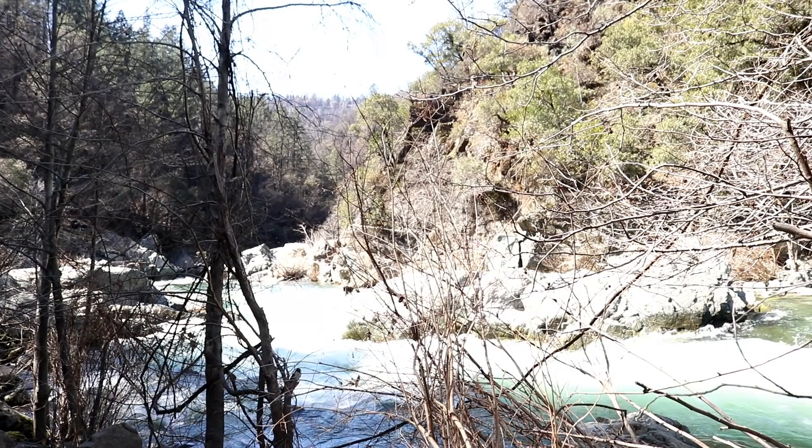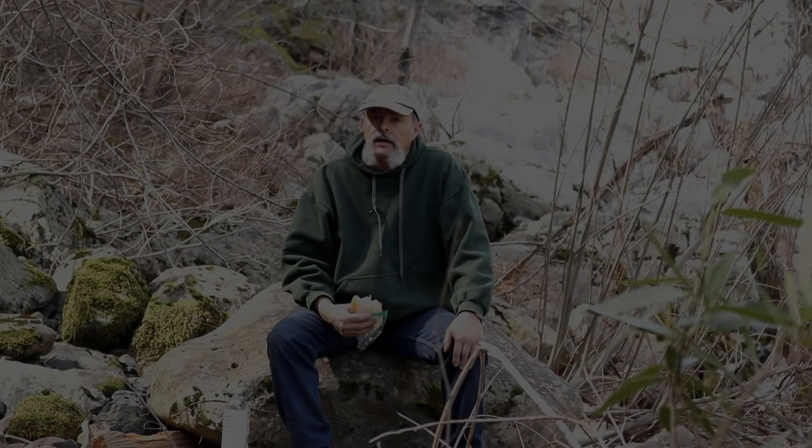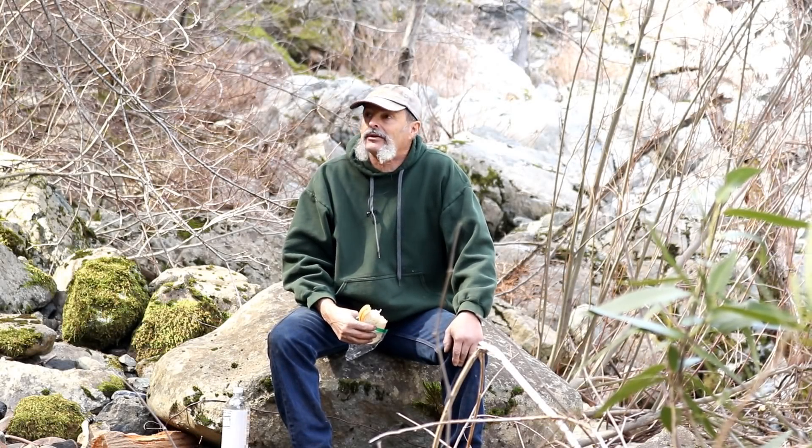We've made it to the river. I'll give you a shot of it — it's flowing pretty good right now. I'm going to break for lunch because it's been a pretty good hike down here, and then as soon as I eat I'm going to do a little exploring, see if we can make it further up the creek. I don't know how life could get any better than that — beautiful day, having a picnic in the woods.